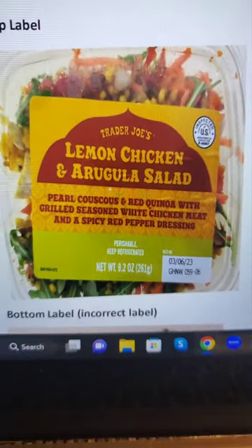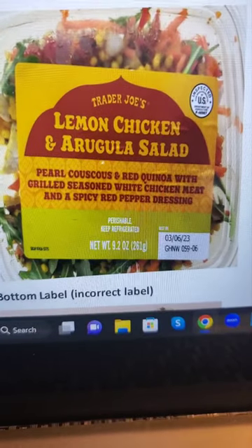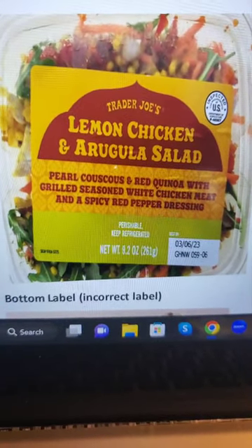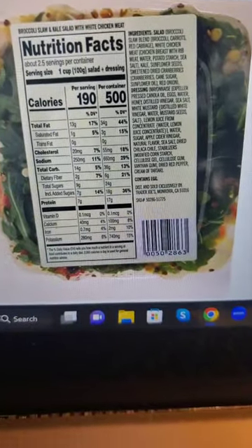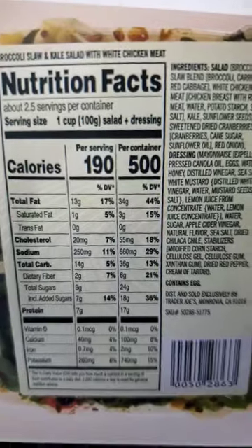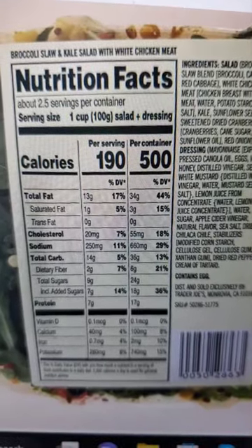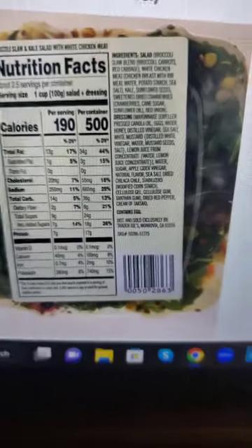This is the top label — lemon chicken and arugula. But the bottom label is incorrect. The bottom label looks like this: broccoli slaw and kale salad with white chicken meat.